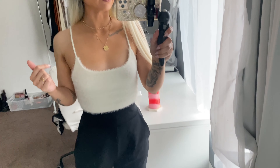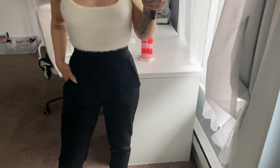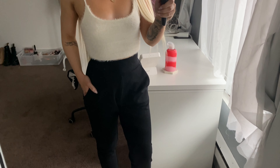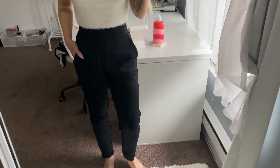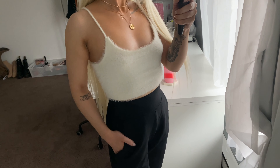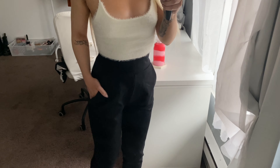These joggers are so nice — I love how they look honestly. These are so amazing, I think everyone needs a pair of these in their closet. I like how I can move around in them.